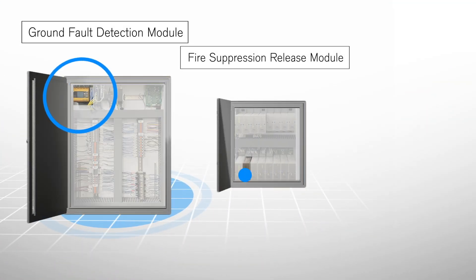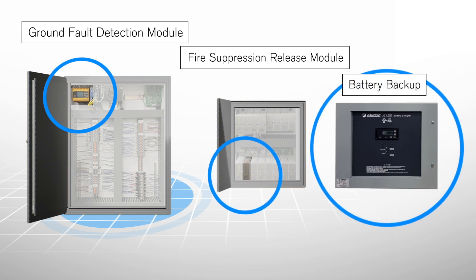It includes a ground fault detection module, fire suppression release modules, and a battery backup.